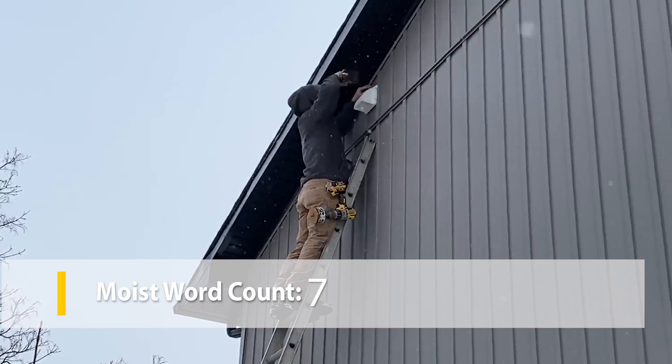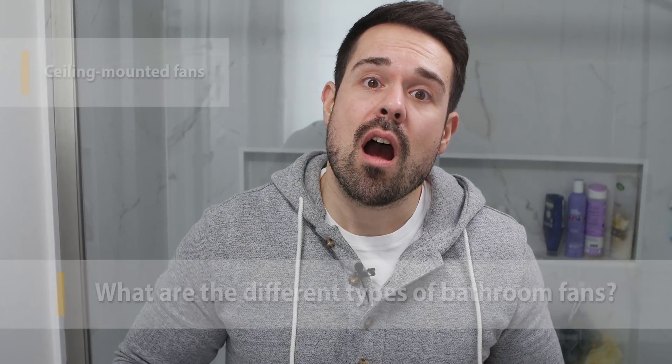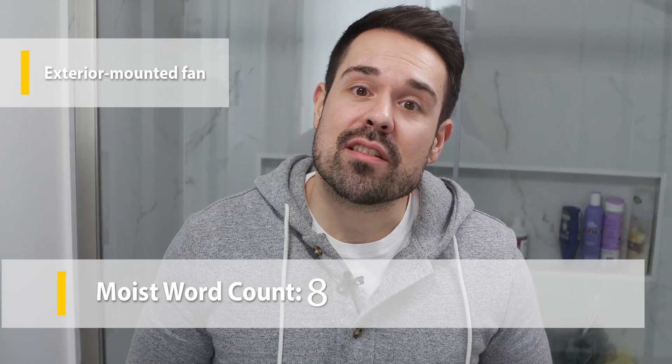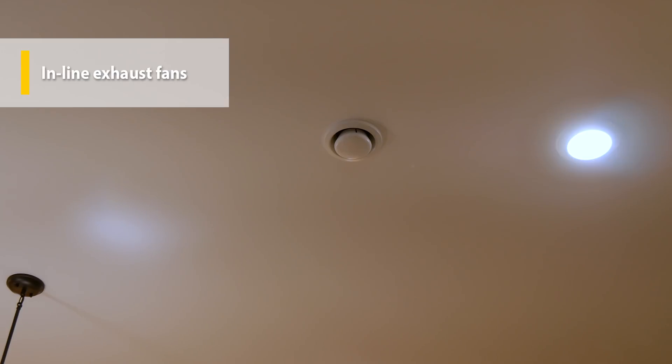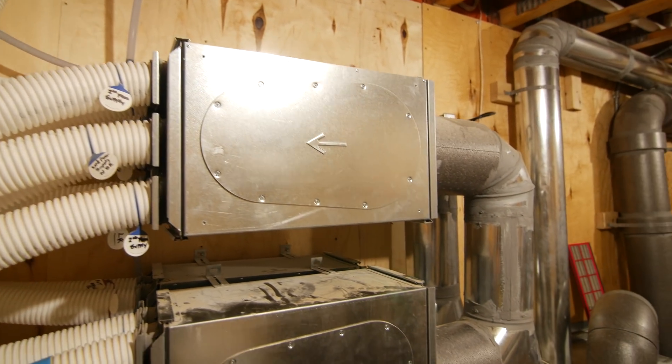The biggest pitfall of bathroom fans is that they're typically a retrofit option, which means you're having to create a new hole in the side of your house to use one — which plays against your home's air tightness. You'll want to consult an experienced pro for the job. There are slight differences based on where fans are mounted. Ceiling-mounted fans are the most typical installation, recessed inside a ceiling cavity and exhausted through ductwork to the outside. Wall-mounted fans are also fairly common.